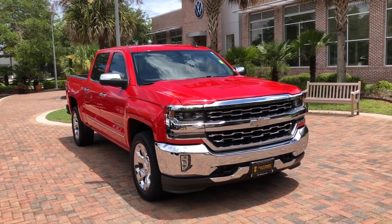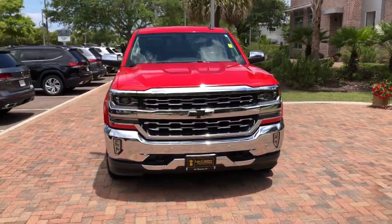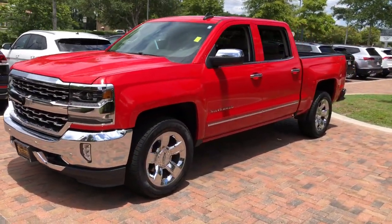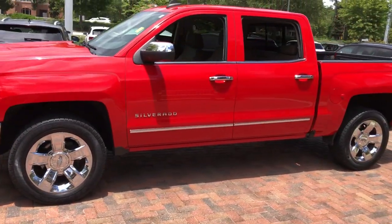You will love the features of this 2018 Chevrolet Silverado 1500. This vehicle is an outstanding buy with fewer than 50,000 miles on the odometer.